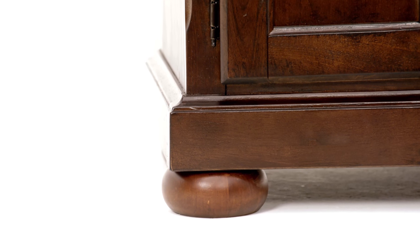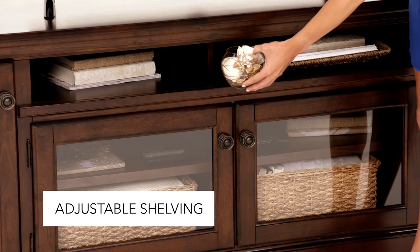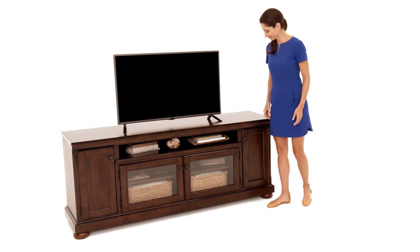This TV stand exudes homey warmth with this masterfully crafted silhouette. A deep burnished finish and traditional bun feet elevate this living room storage solution. Relaxed elegance with practical convenience — it's a win-win!